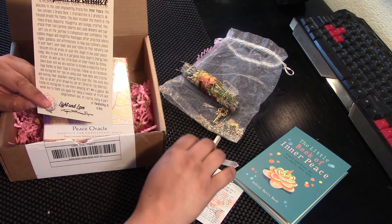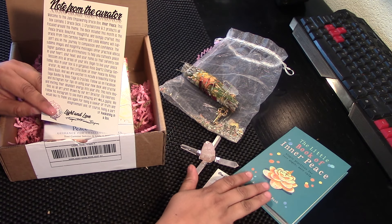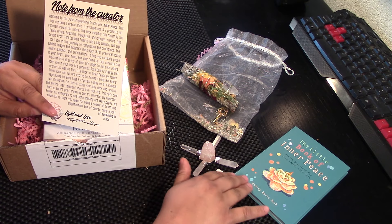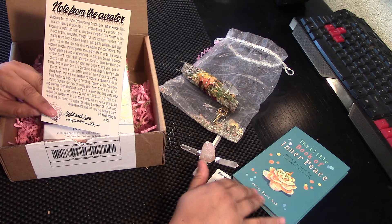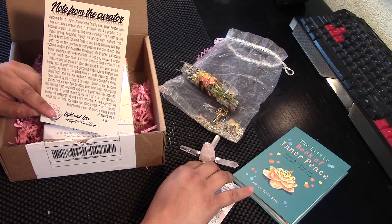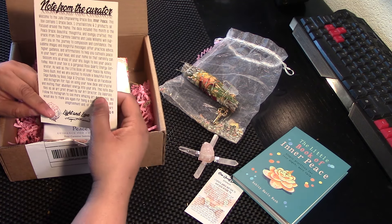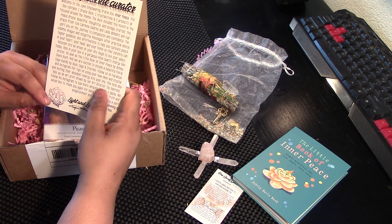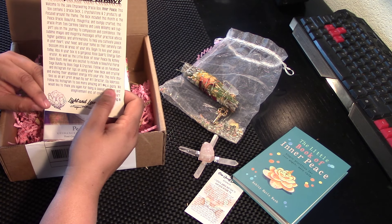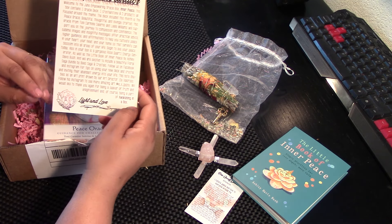Also in your box is a gorgeous Rose Quartz energy generator, as well as a little book of inner peace by Ashley Davis Bush. And we are excited to include a beautiful floral sage bundle by These Sage and Crystal. Follow us on Facebook and Instagram for tips on using your new deck and crystal and inviting their abundant energy into your life. This note doubles as an art print drawn by our art director, Eli Voloroso — follow his Instagram to see more amazing art. We would like to thank you again for being a seeker of truth and enlightenment, being a part of Awakening in a Box.